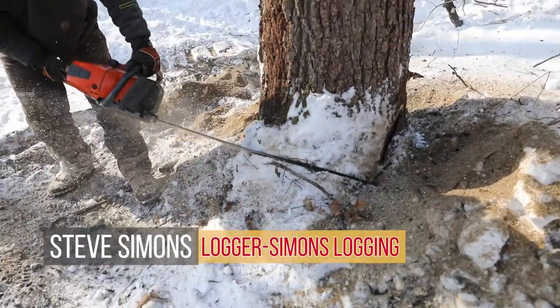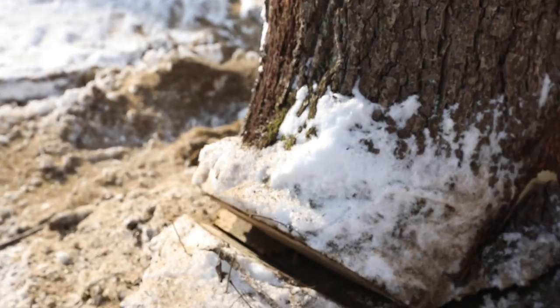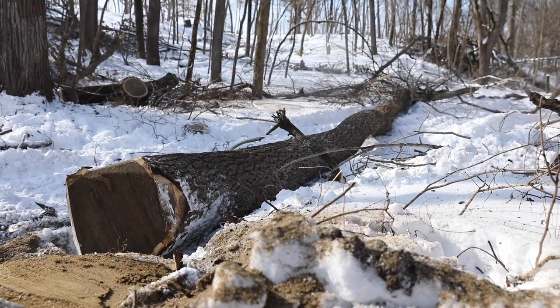Why use a volume table? Why not just calculate the volume of a cylinder? Well, trees and the logs they produce are not perfect cylinders. Volume tables help increase accuracy by accounting for factors such as log taper and bark thickness.